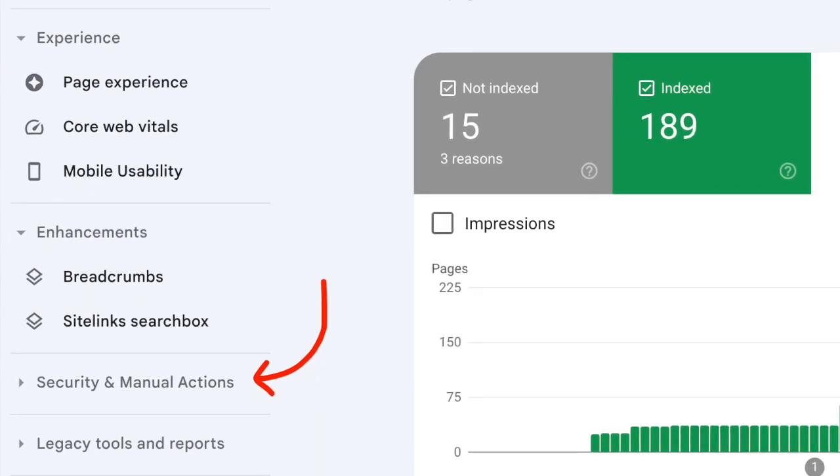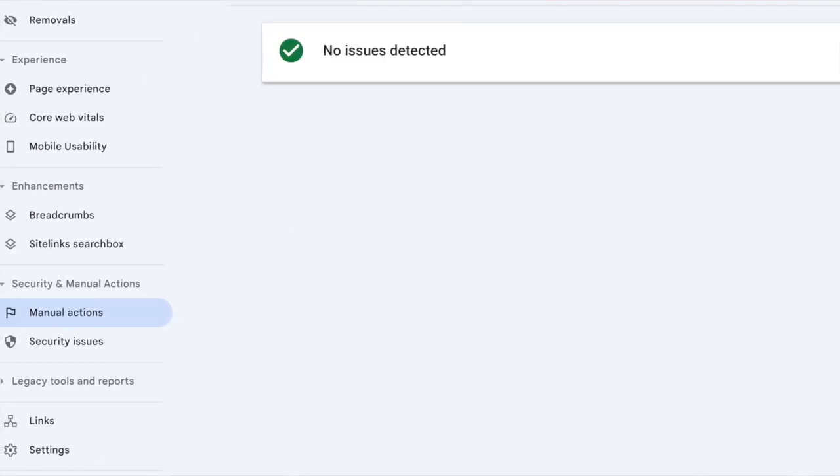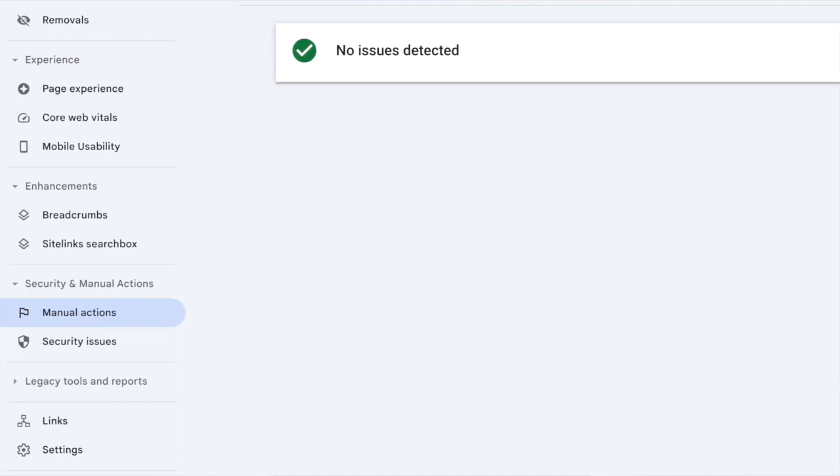The next technical issue that might prevent your website from showing up is having a manual penalty. Open up Google Search Console, check the Security and Manual Actions tab, and click on Manual Actions. If you see 'no issues detected' you're good to go. But if it shows issues, you need to address those quickly, because someone on the Google team has manually placed them on your website and they can prevent all your pages and content from showing up in search results.